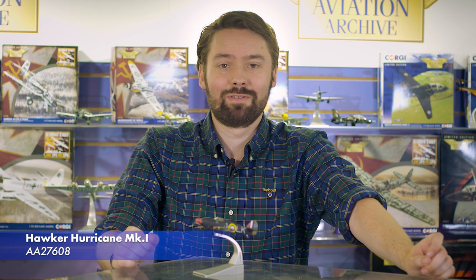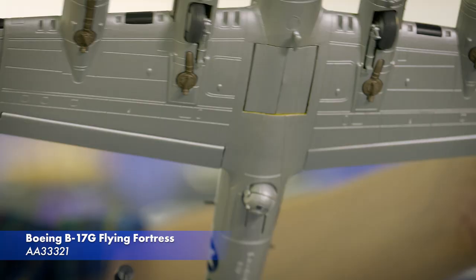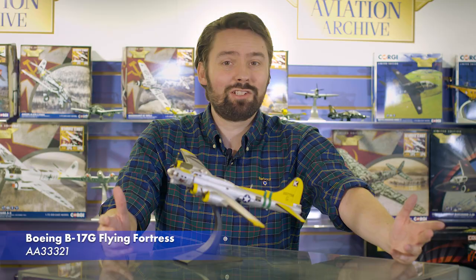We also mustn't forget our new release of the Boeing B-17G Flying Fortress that I announced in the previous range announcement for early pre-order. Now we have the final production sample in hand, which I couldn't show before. This is due to arrive in October.